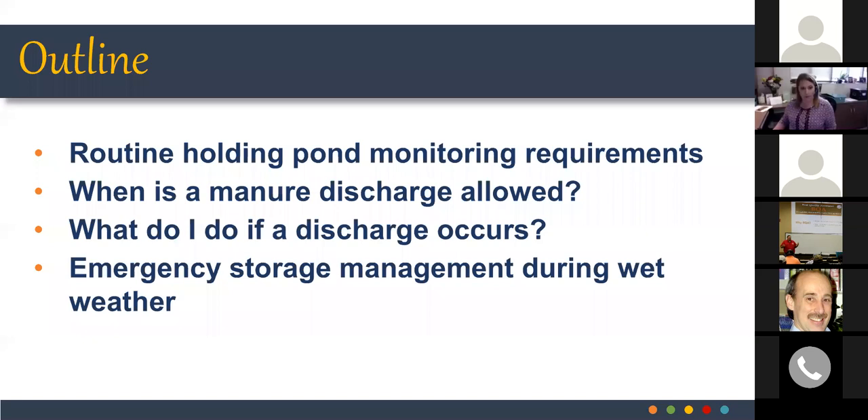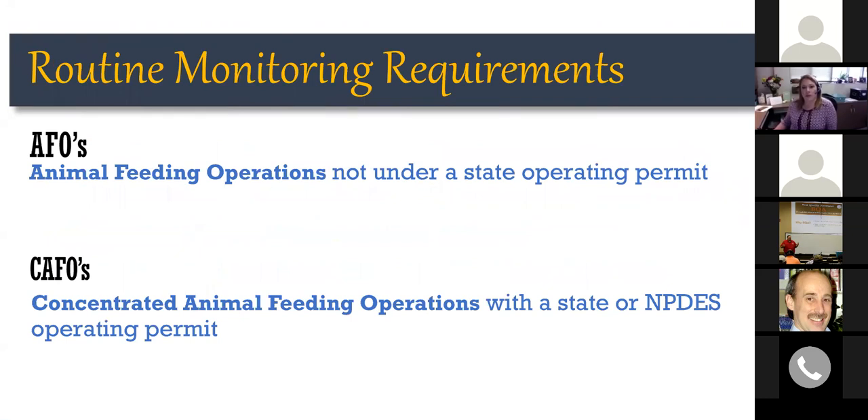Given that it's springtime and our wet season, we thought it would be prudent to discuss monitoring and managing runoff holding ponds. Our speaker is Dr. Amy Smith, extension engineer in the biological systems engineering department and animal science. She'll cover this topic and then we'll have an opportunity for questions at the end. The topics to cover today include routine holding pond monitoring requirements, when a manure discharge is allowed, what to do if you experience one, and emergency storage management practices.